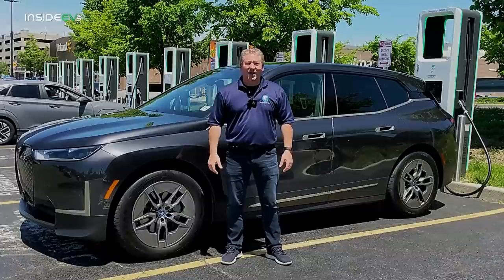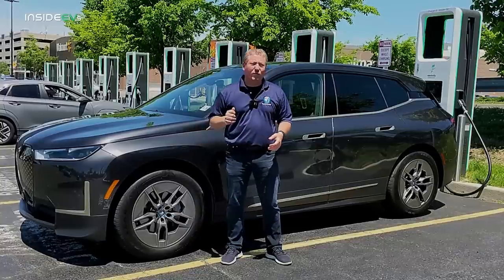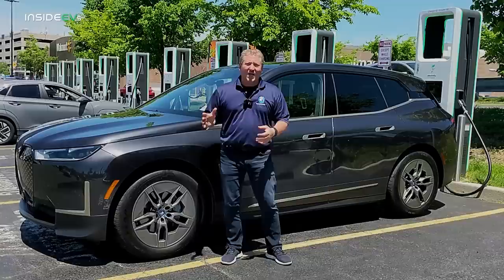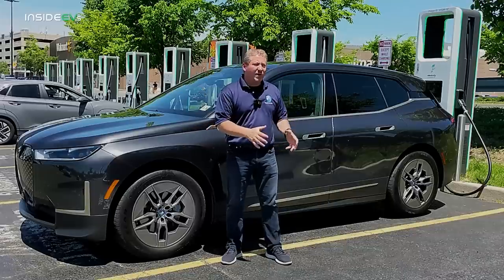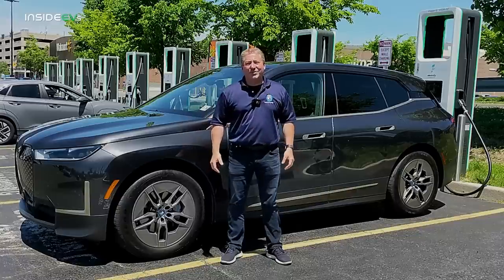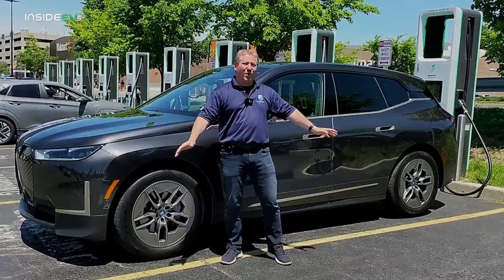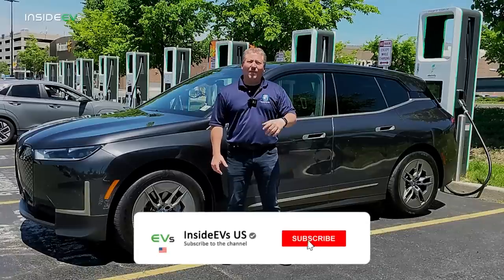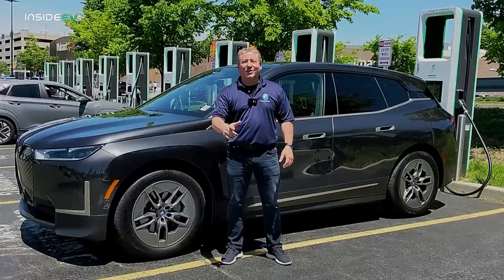BMW's adaptive regenerative braking uses the ADAS system to maximize energy recovery instead of friction brakes, which I'm sure contributed to the 345-mile result. I'm going to try to get a hold of the 21-inch wheel version with its 305-mile EPA rating — the worst-rated iX — just for comparison. But in any event, 345 miles today for the BMW iX xDrive50 with 20-inch wheels is a super showing. If you like what we're doing, please subscribe and follow us on social media — thanks for watching.